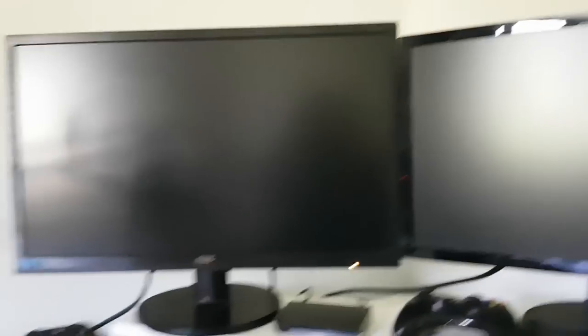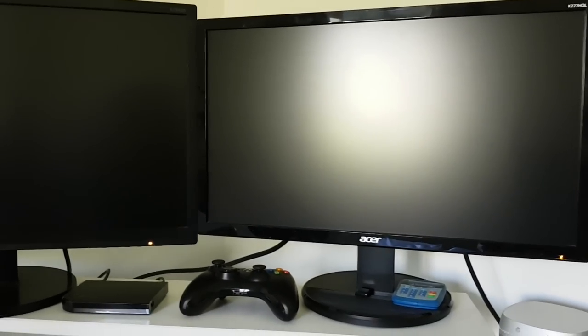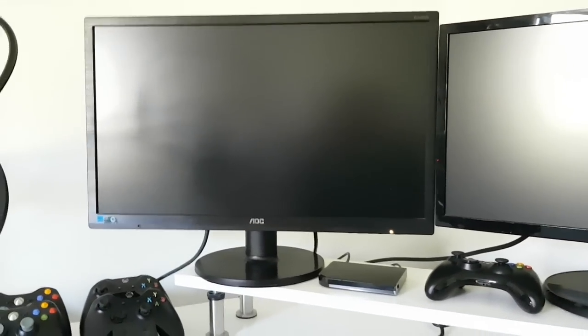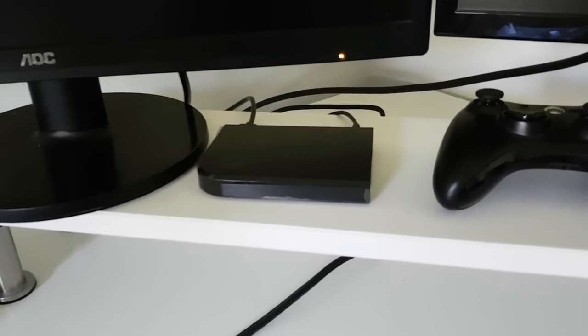I've got two monitors. People always ask why I have two different ones. My main monitor is an AOC E2460, which is slightly bigger — I got that off eBay a couple of years back. Then I've got an Acer K222HQL. Both are 1080p, both reasonably priced. I don't play 4K, I don't worry about high refresh rates — they're both 60Hz, 1080p, 5ms response time. I've also got a Steam Link that I bought in the Steam sale last year for £4, though I don't really use it all too much.